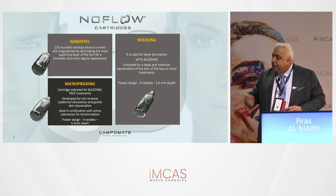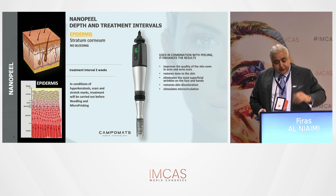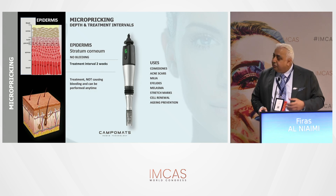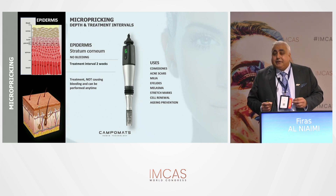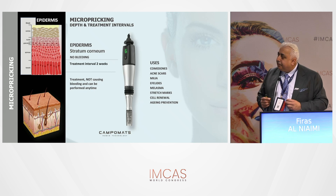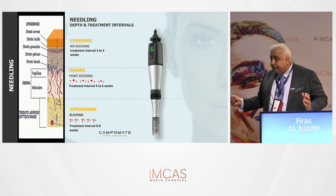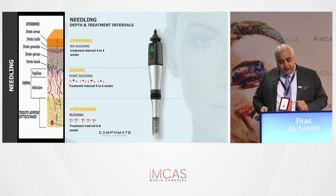The micro-pricking cartridge is ideal for delivering agents like tranexamic acid or exosomes in pigmentation or melasma cases without going too deep. When using medical needling and you start to get pinpoint bleeding, that may interfere with absorption and delivery of molecules — so you don't want pinpoint bleeding, and probably not deeper than 1mm for delivery purposes, depending on skin thickness. Medical needling means dermal wounding; anything confined to the epidermis uses micro-pricking or nano peel.